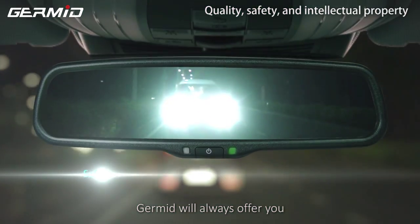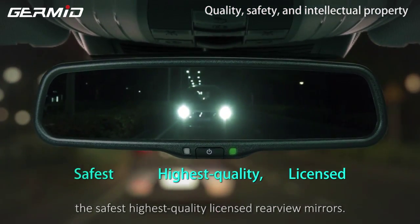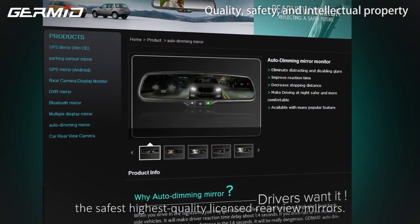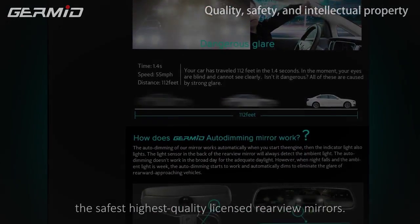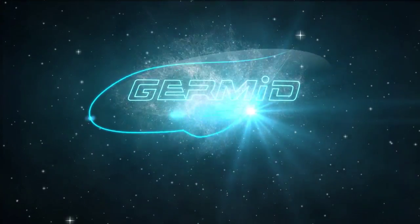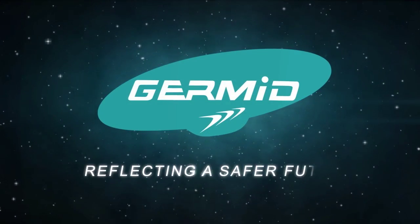GERMID will offer you the safest, highest quality, licensed rear view mirrors. GERMID — Reflecting Toward a Safer Future.